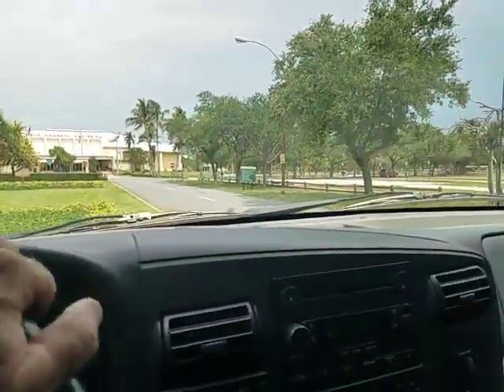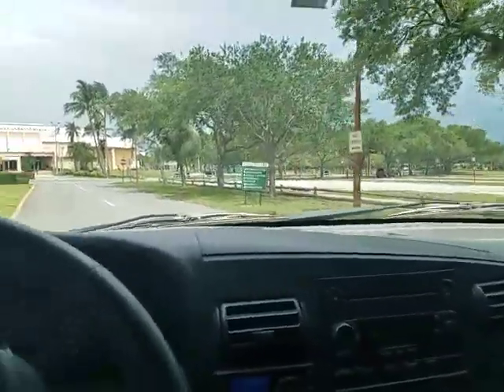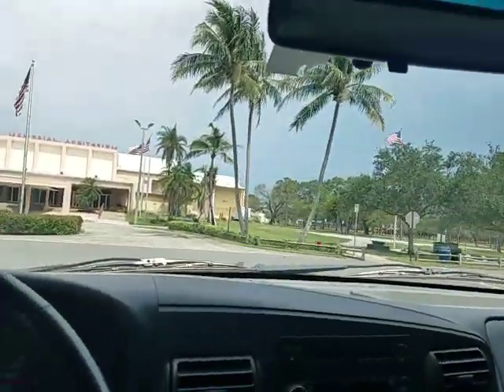Beautiful truck, guys. If you need to ship it, pick up the phone and call — I can ship this to your door. Florida rust-free, two owner, zero accident. Beautiful, clean truck with no stories.